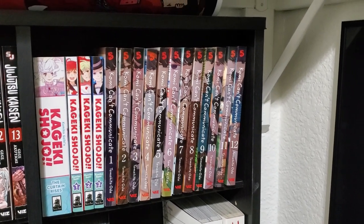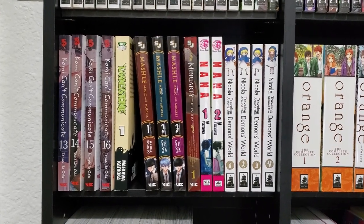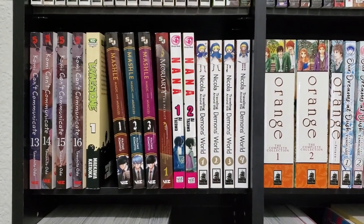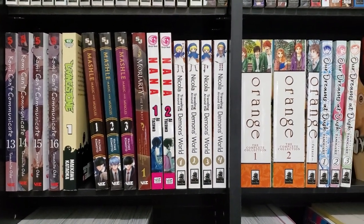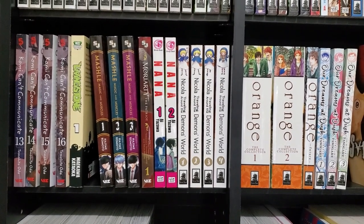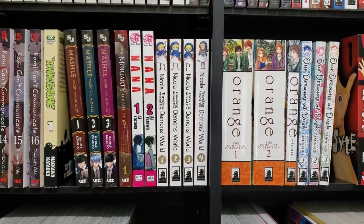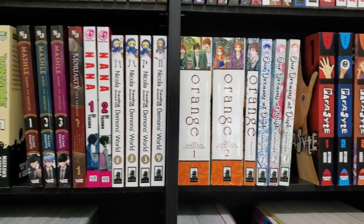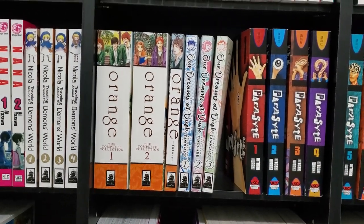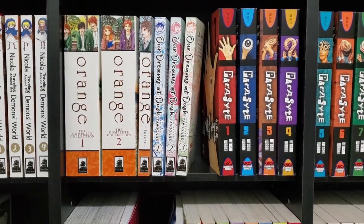Continuing on to the second shelf — we've got the rest of Komi Can't Communicate. We have Livingstone Volume 1, which I don't have any more of. We've got the 3 volumes of Mashal, which is a really funny kind of series. A random volume of Moriarty. A couple volumes of Nana — a series I've been looking forward to them reprinting. They reprinted volumes 1 and 2, and I think volumes 3, 4, and 5 are scheduled for a reprint this month. We've got Nicola Traveling Around the Demon's World — a completed series, so these 4 volumes are it, and it has a cute look to it. We've got Orange, the Complete Collection, volumes 1 and 2, and then the future volume — a really great series. Our Dreams at Dusk: I have volume 4 on backorder from Right Stuff, and once I get that in I'm going to check this series out — I've heard really great things about it.